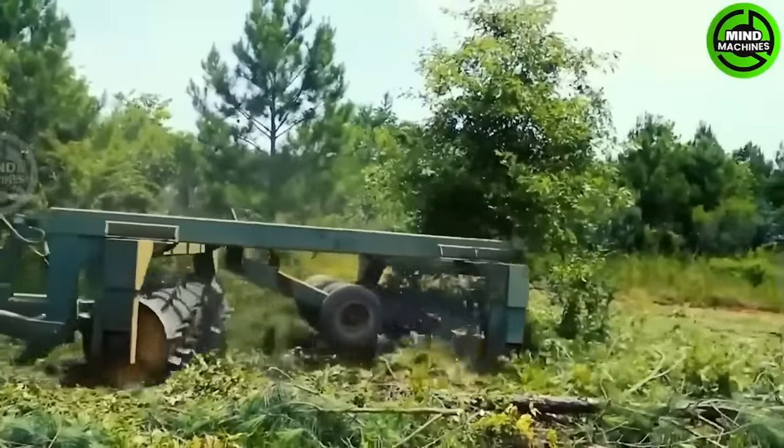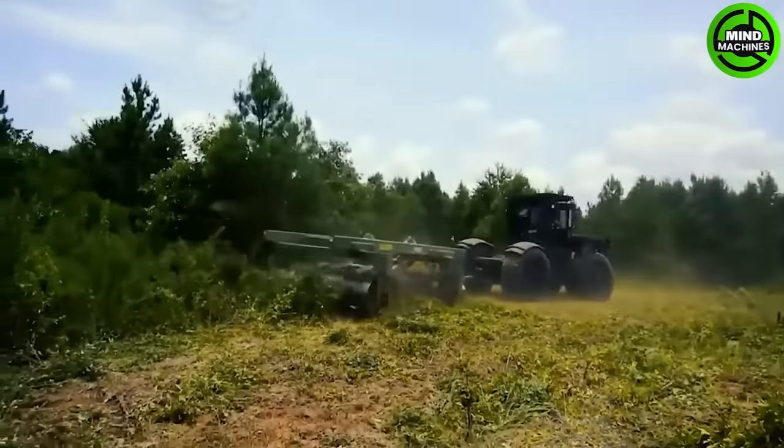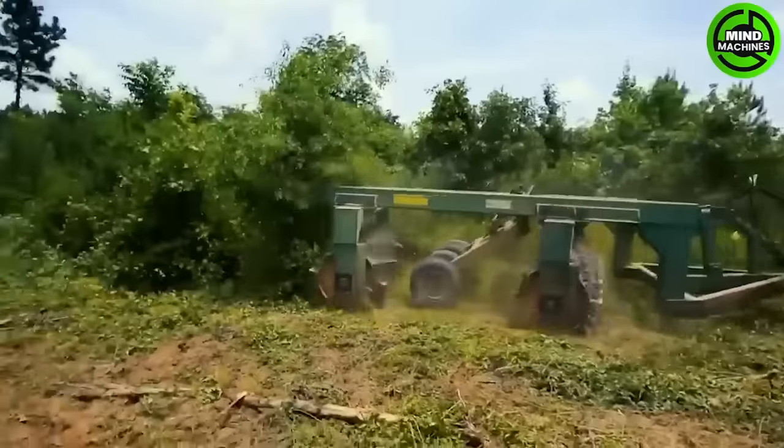The Ranch Works Tandem Drum Aerator is purpose-built with a triangulated tongue, offering a wide range of capabilities from subsoil fracture to brush clearing and land management applications.